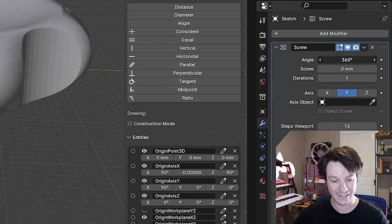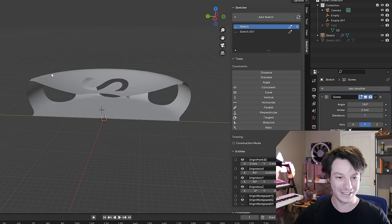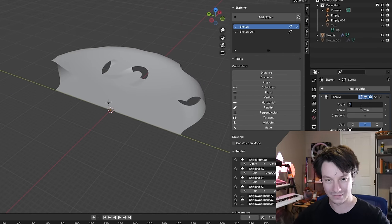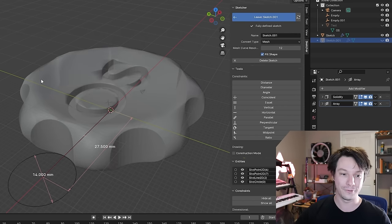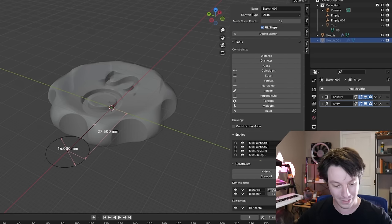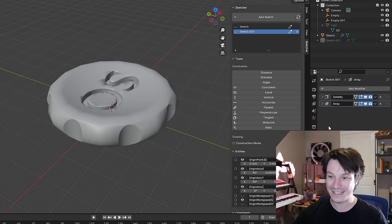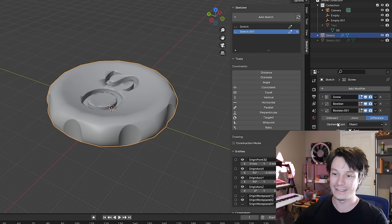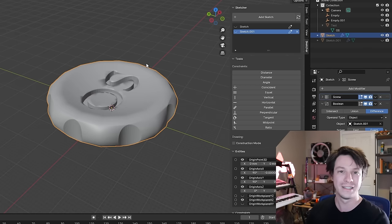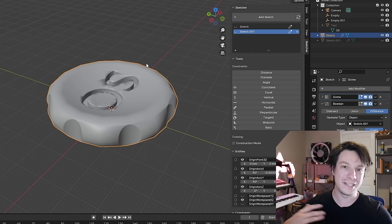I've got another sketch for the cutout on the side measured at 14 millimeters. You can change that to, say, 10, and everything updates. That cutout sketch has been Boolean differenced from the original MakerCoin. A lot of these terms will seem familiar from other CAD programs. For simple parts with arrays of holes and simple geometry, CADSketcher is very usable — I'd recommend giving it a go.